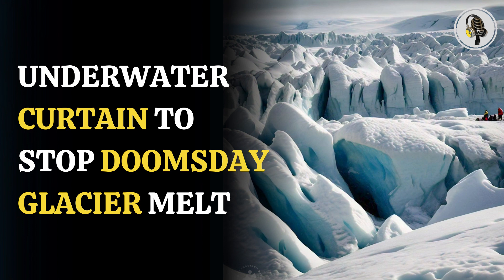Climate economist at the Columbia Climate School, Gernot Wagner, said, "When we talk about glacial geoengineering, we need to tell the truth, which is that it's not a solution to climate change. At best, it's a painkiller."